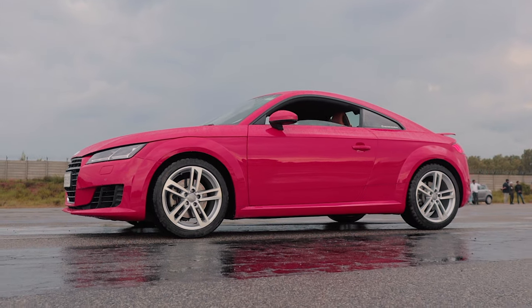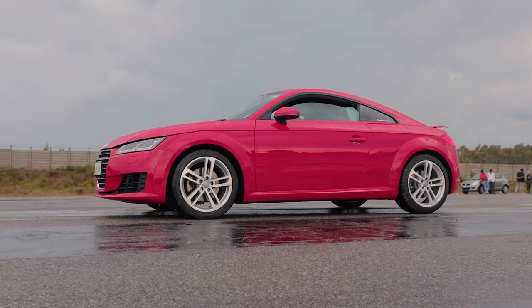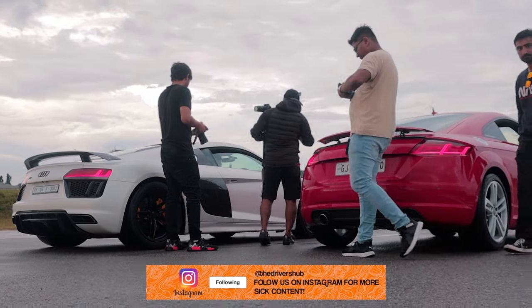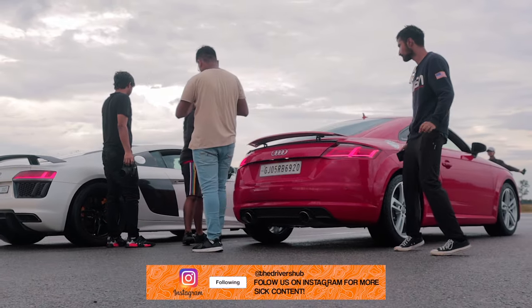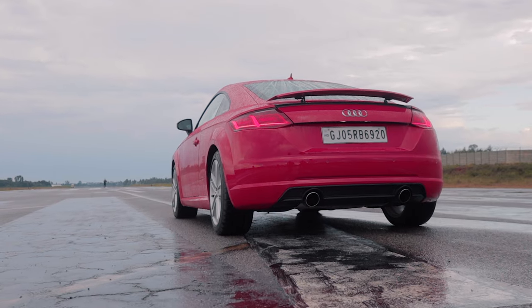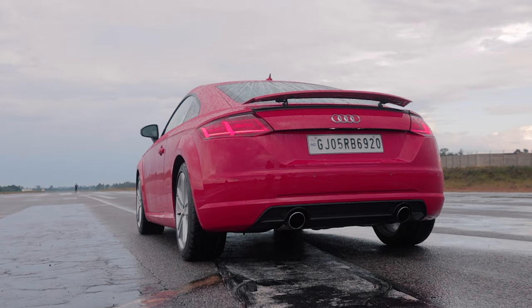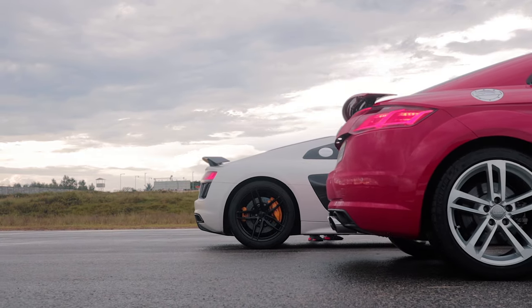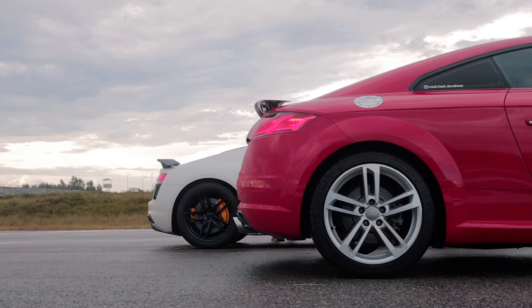The launch control sequence wasn't exactly dialed into the TT properly as it was still in development, so as you will see in the race, the TT doesn't launch hard at all. Second, the altitude makes the cars roughly 0.5 seconds slower, and thirdly, the half mile timings won't come in our Draggy readings as Taneja Aerospace slopes down towards the end, so the Draggy isn't accurate.